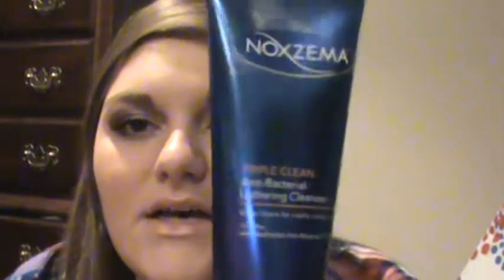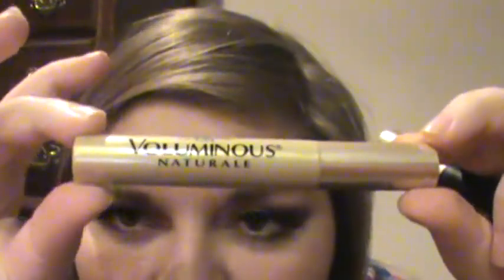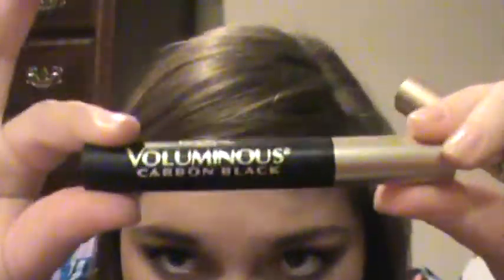My sister got me some Noxzema Triple Clean anti-bacterial lavender cleanser. I got L'Oreal Paris Voluminous Natural and also Voluminous Carbon Black, which is my all-time favorite. I put the Natural on first then layer the Carbon Black on top — I do that every day for work pretty much. I also got Maybelline Baby Lips, which is really cheap and really good.